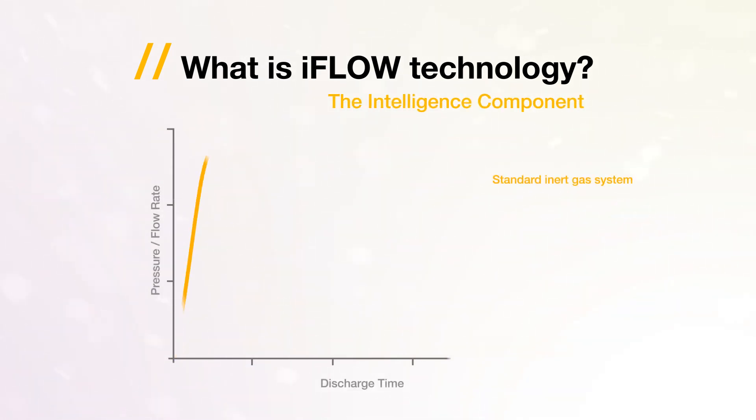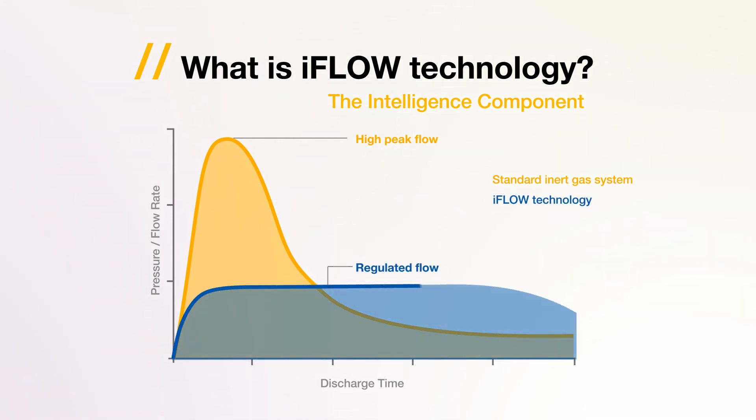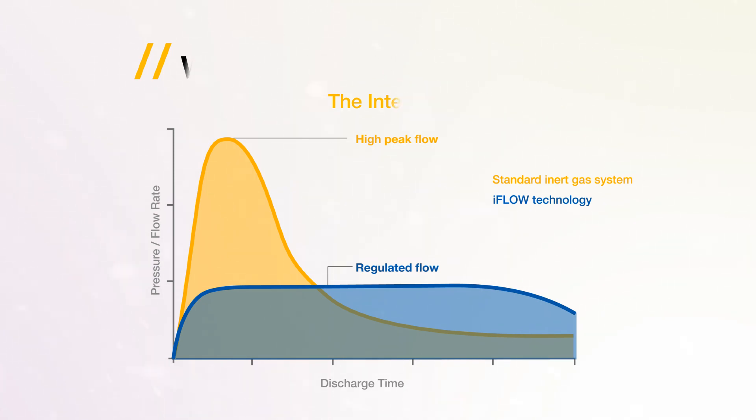A standard inert gas system generates a high peak flow and pressure, which is challenging in terms of the pipework design and the over-pressurisation effects within the protected enclosure. Whereas iFlow technology regulates the flow, reducing the pipework design complexity and the over-pressurisation conditions within the enclosure.